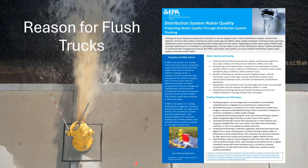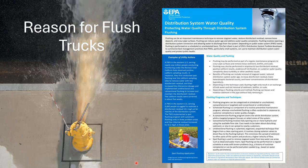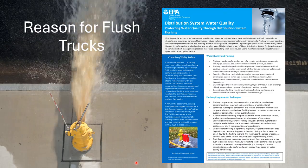Flushing is typically done by closing isolation valves so a specific section of a mainline pipe can be flushed out through the hydrant, as shown in the background video.